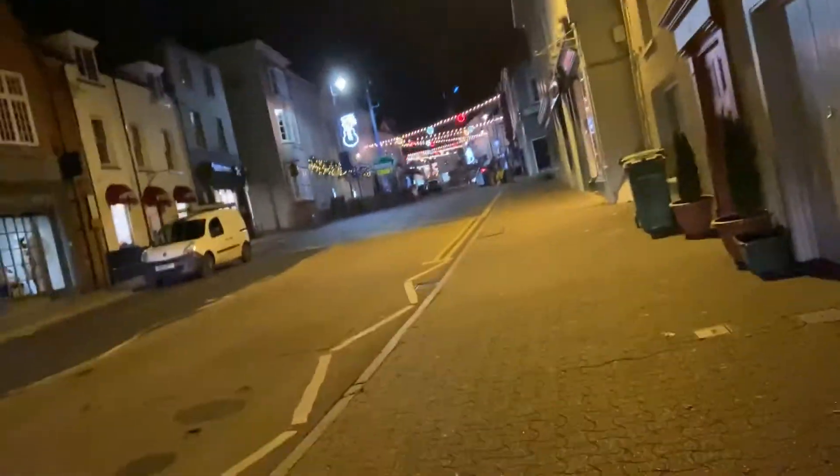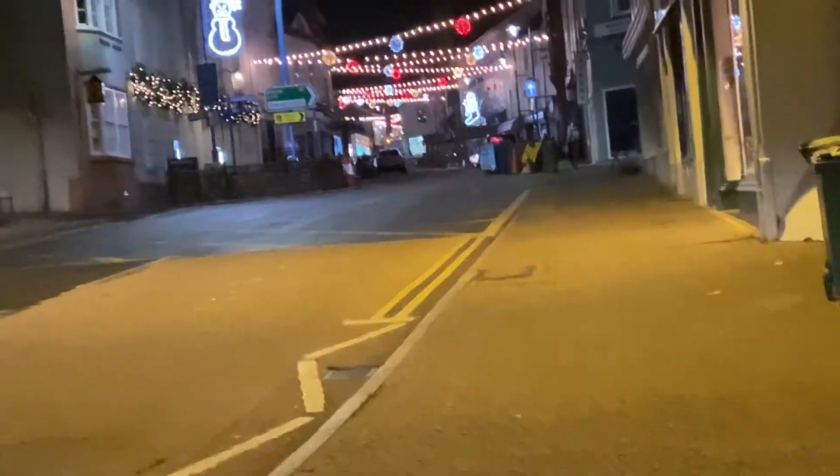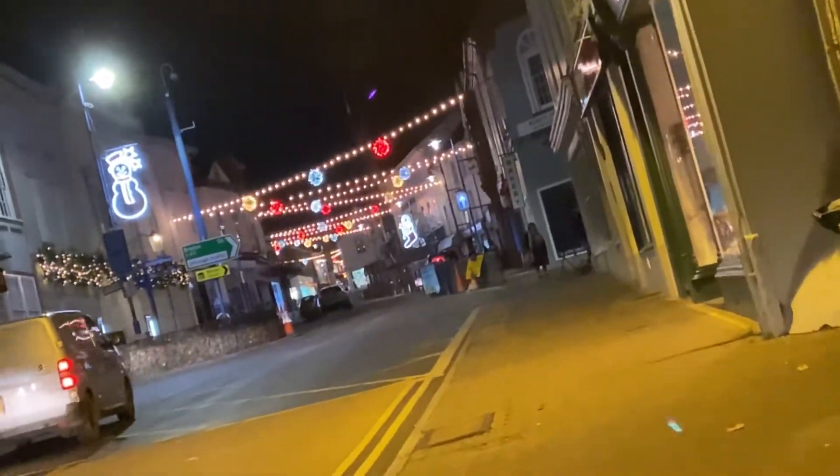Christmas lights are here, walking home and here's a Christmas light. Yeah, I love them so much.